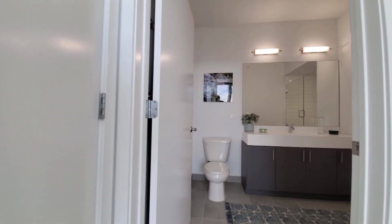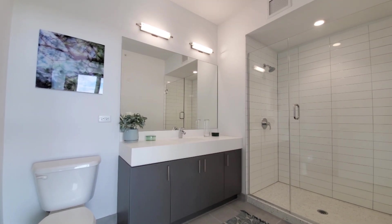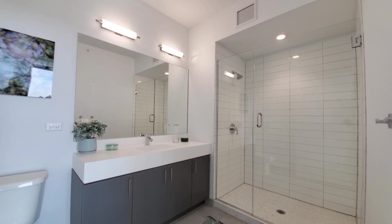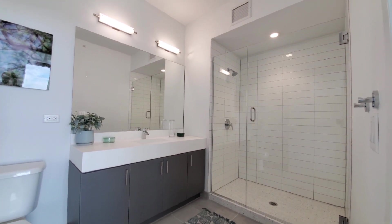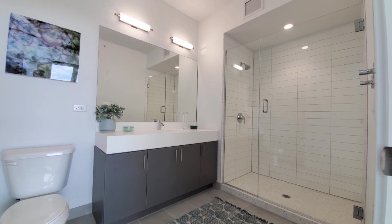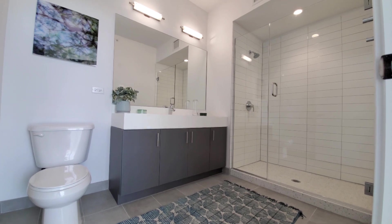Turning for the bath. It's a wide vanity with mirror. There's an oversized walk-in shower with a frameless glass door, contrasting white tile in the shower surround and white-gray tile on the floor.